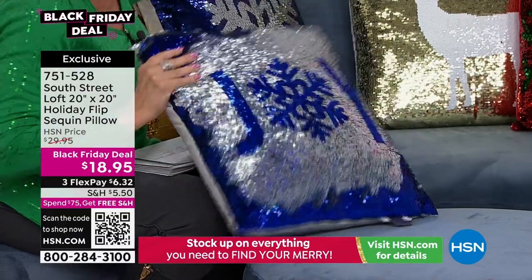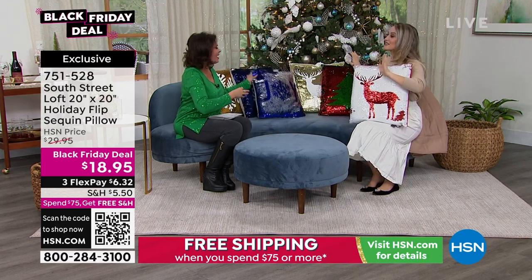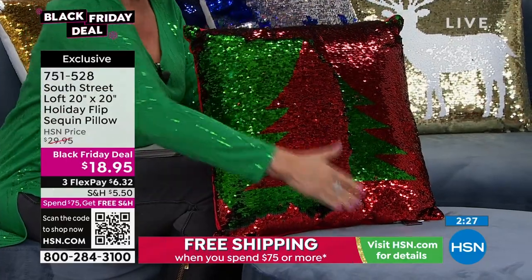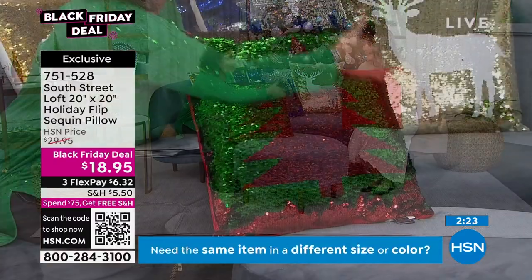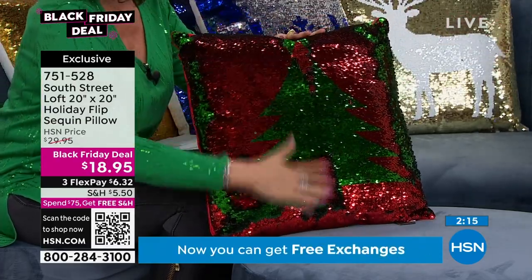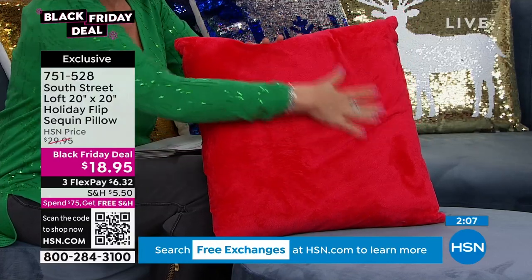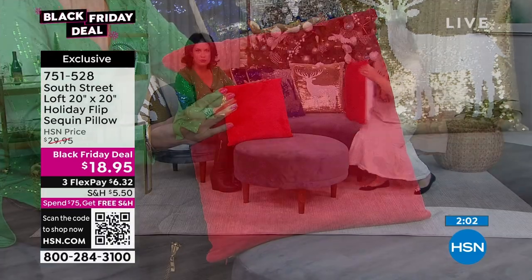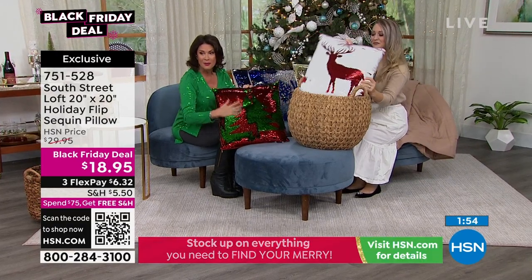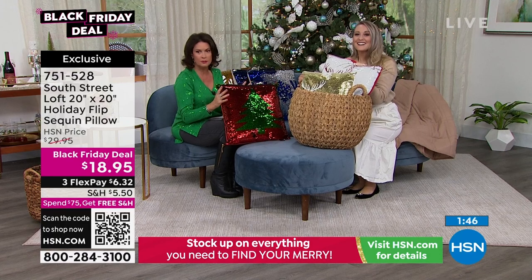We have it in the joy, the Christmas tree, and the blue snowflake and gold snowflake. When you flip it to the back side, it is a beautiful micro plush. The sequins are very soft — not crunchy at all. The flip side gives you a nice solid, very soft, almost micro plush feel — very comfy. So when you go to sit on the couch or want a little pillow under your head, flip it over and you've got a really functional pillow. $18.95 — I can't even believe it.